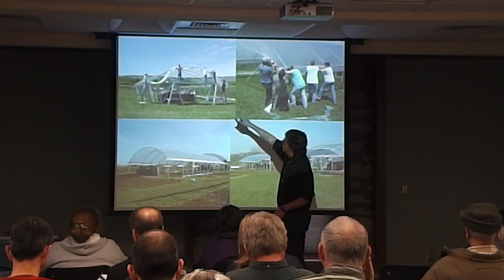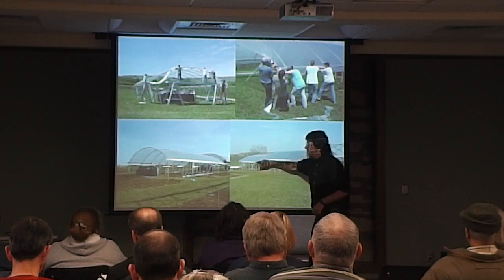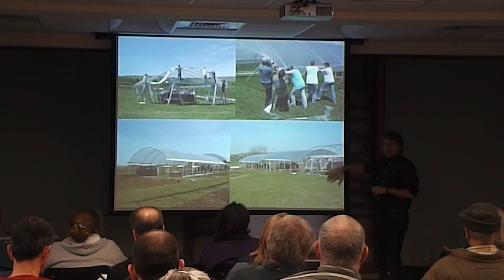In April we stretch plastic and pull it tight, then tack it down with what's called wiggle wire — basically we put the roofs on. That allows us to manipulate rainfall for the rest of the growing season under those shelters.